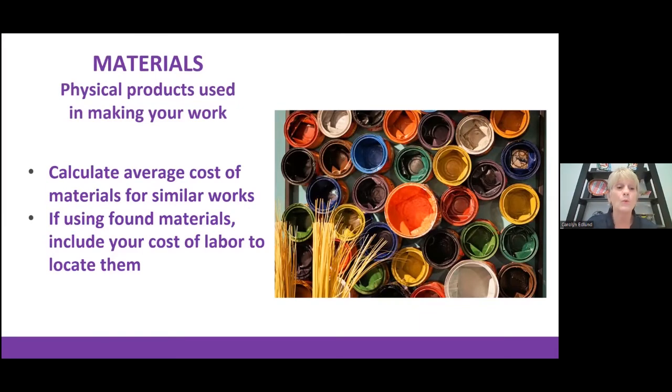Materials are the products you use that go into your art — wood, textiles, glass, paint, canvas. Look at a particular piece you make regularly, like 11 by 14 paintings. How much does that canvas cost? Assign a cost for the paint, the gesso. If you use found or upcycled materials, factor in the cost of your time to locate those.